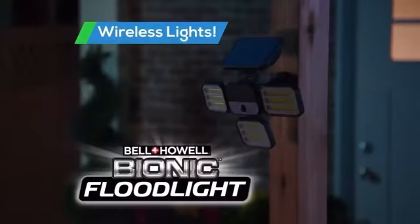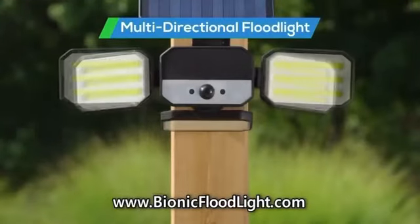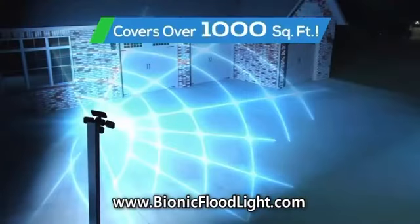You heard a screech outside at night, but you can't see what it is because there's not enough light. You need the Bionic Floodlight from Bell & Howell — the solar-powered, motion-activated, multi-directional floodlight that showers a super span of light.